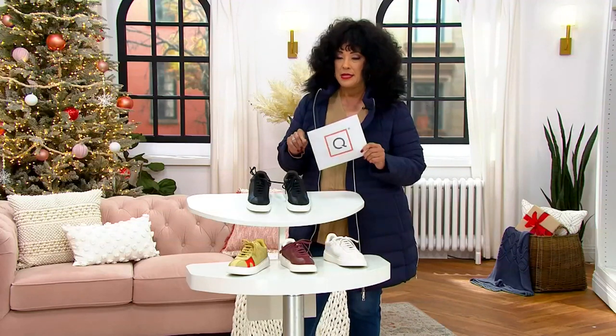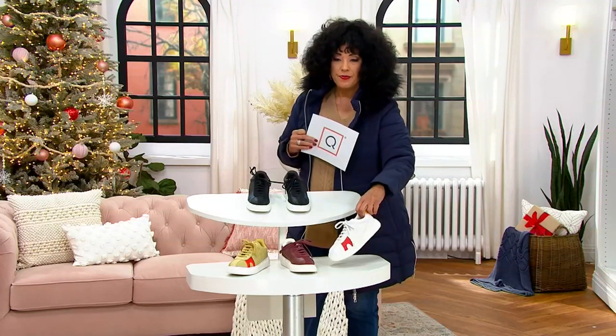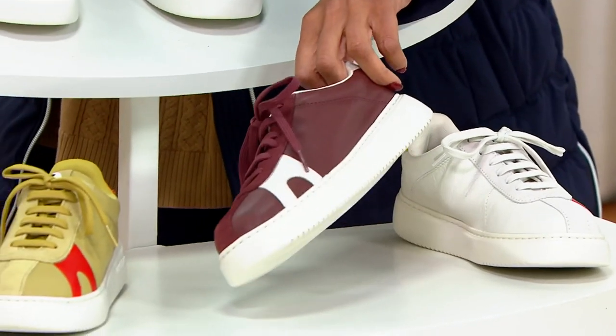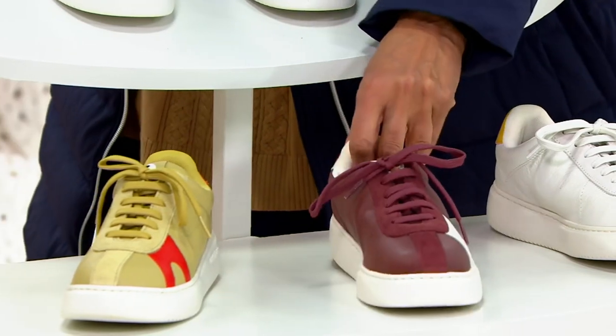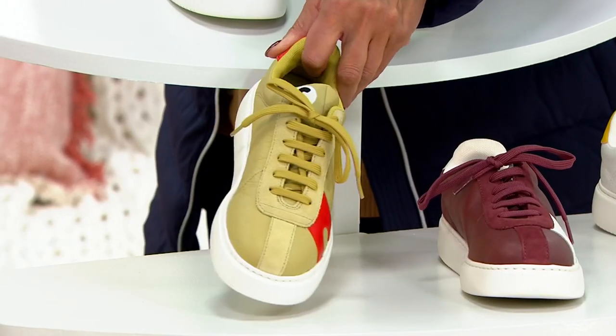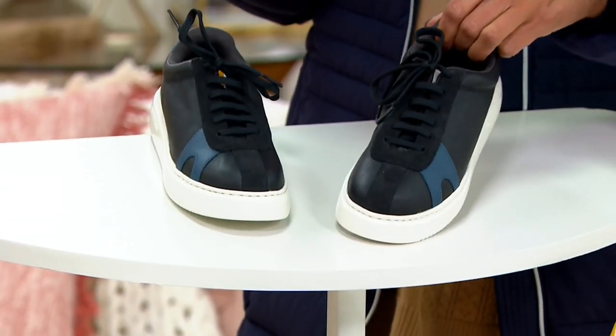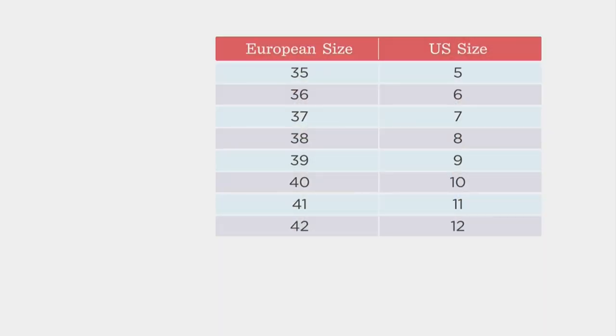Sizes are European sizes. If you want it in white, five dozen left. In garnet, fewer than 100. In cream, we have six dozen. And in black, we have 100 left. We have sizes 35 to 41, and that would correspond to U.S. sizes 5 to 11.